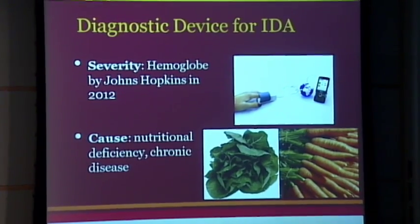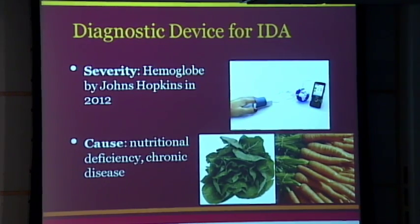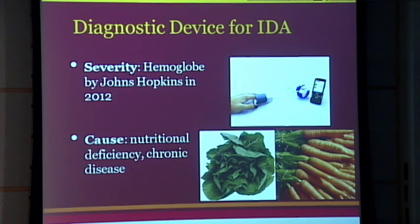Currently, there are methods to test for anemia severity, but there's really no test for different root causes. What I'm focusing on specifically is iron deficiency anemia, which is the most common nutritional disorder and the most common cause of anemia.